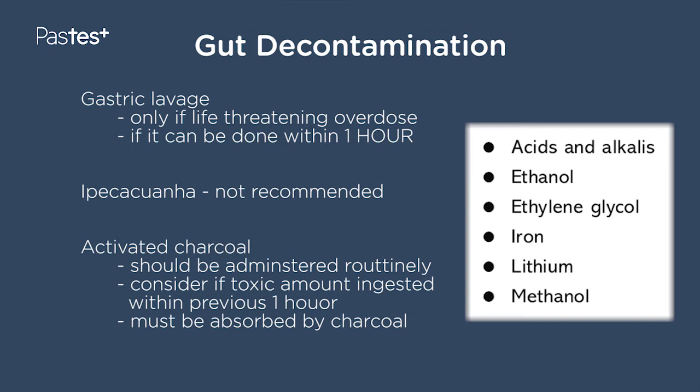Activated charcoal is the commonest way that we decontaminate the gut. This should be administered routinely in the first one to two hours. Above one to two hours, it's a bit late to consider gut decontamination. This adsorbs to whatever has been taken. There is a list on the slides of acids and alkalis, ethanol, ethylene glycol, iron, lithium, and methanol — all of these adsorb onto charcoal and therefore are useful for gut decontamination.